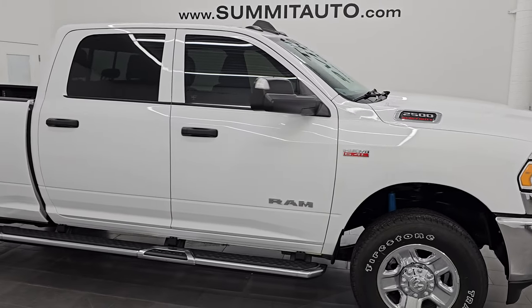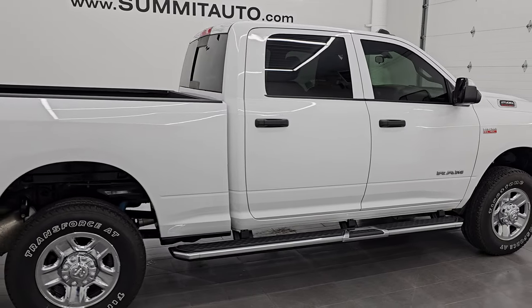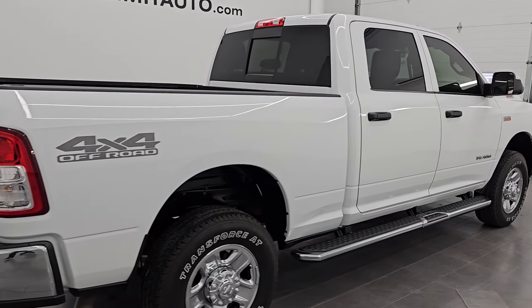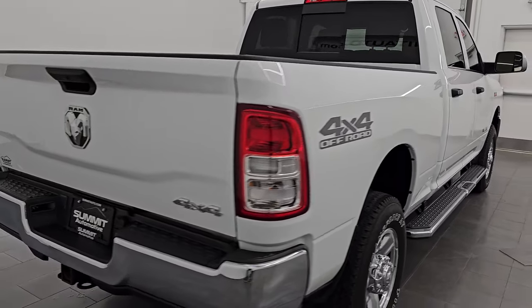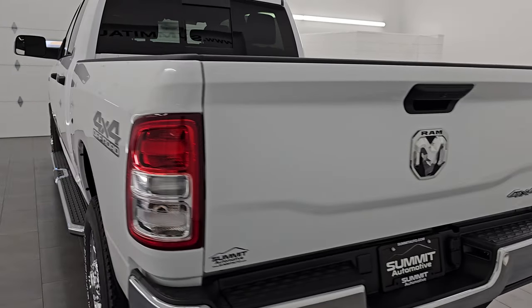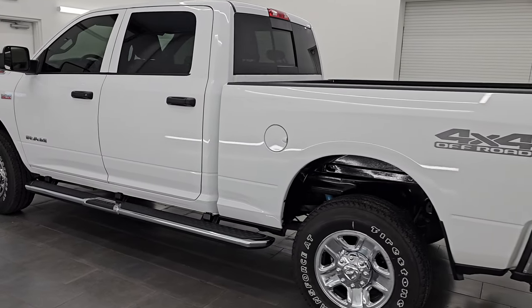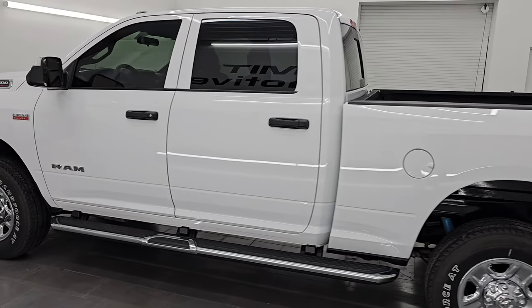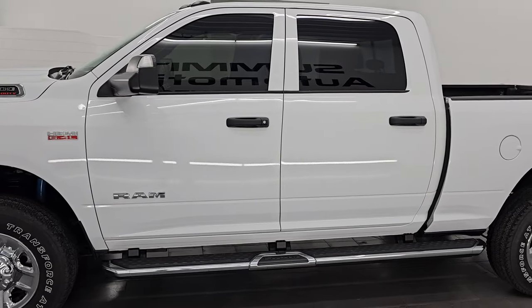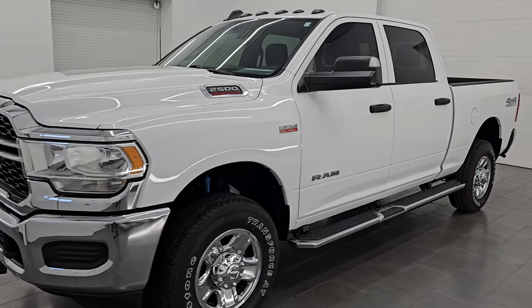Hey, this is Brett. Hope everybody's having a great day out there today. I am super excited to go over this ultra-clean 2021 Ram 2500 Crew Cab Short Box. This is a Tradesman Level 2 package with the 4x4 off-road package on it. It is stock number 14923Z. I am here at Summit Automotive in Fond du Lac, Wisconsin — your new and used heavy-duty truck and Ram headquarters.